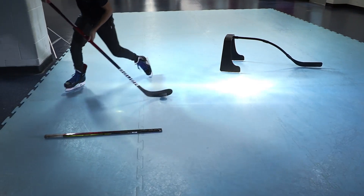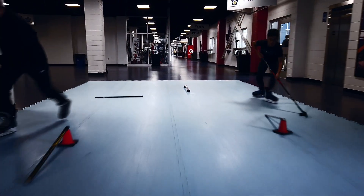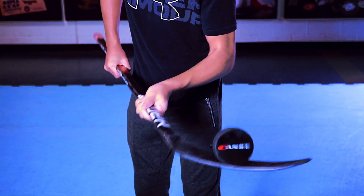Train smarter. Perform better. This is the ultimate skating experience. Canice, the official synthetic ice choice of Hockey Canada.